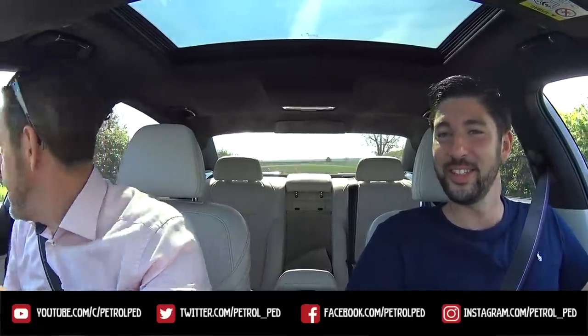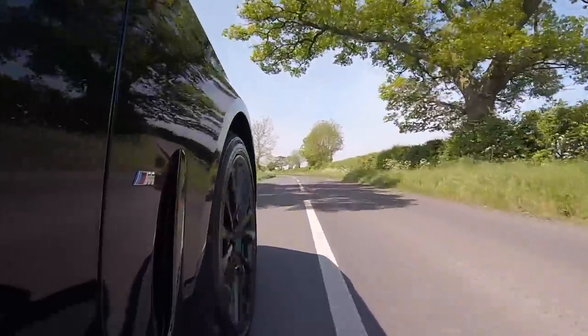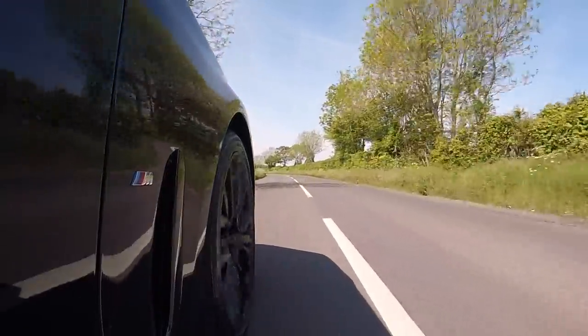So, we are on a press route, plugged into the sat-nav, and we are in the new 750L. X-Drive. X-Drive. Got to get that in there. Extra grip. Very nice.